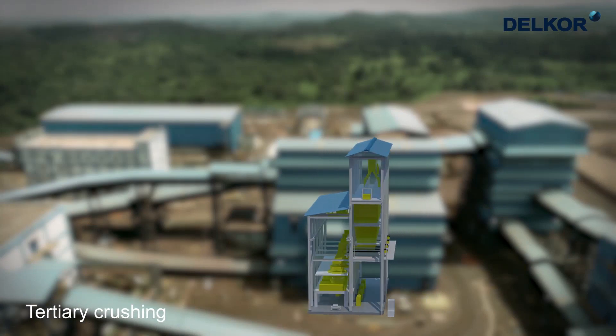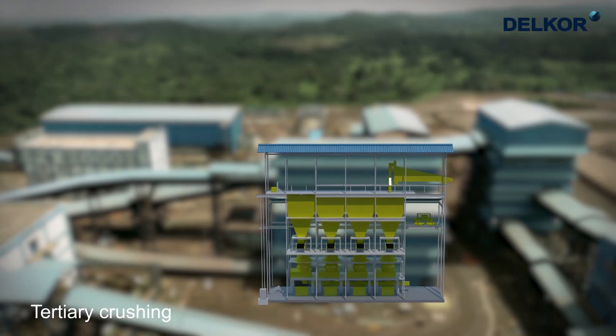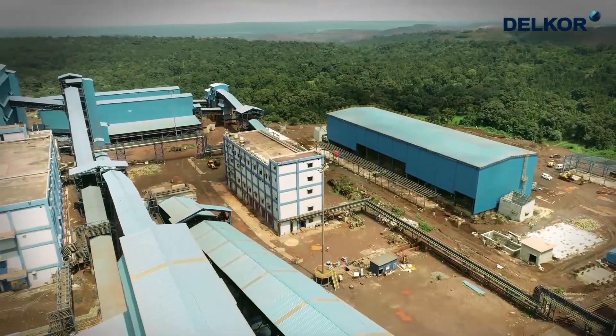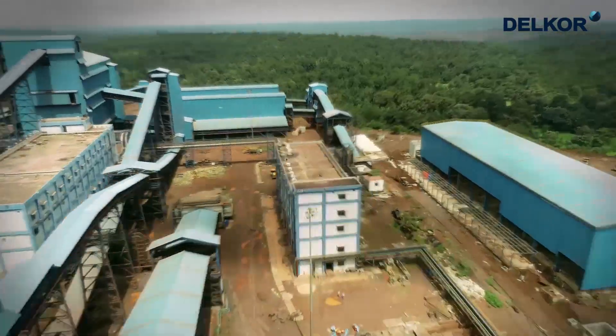Tertiary crushing consists of four parallel cone crushers with bin and belt feeders, crushing the material finely down to 32 millimetre size.